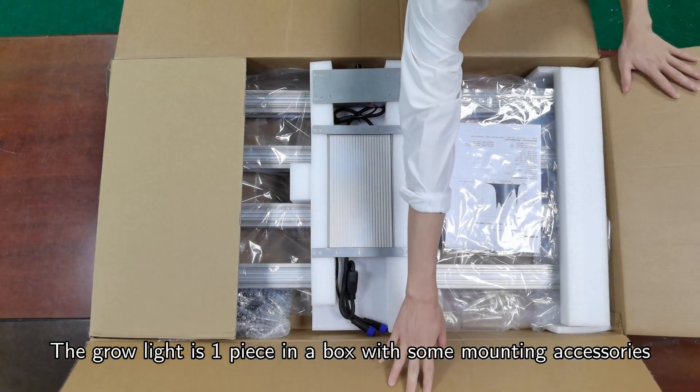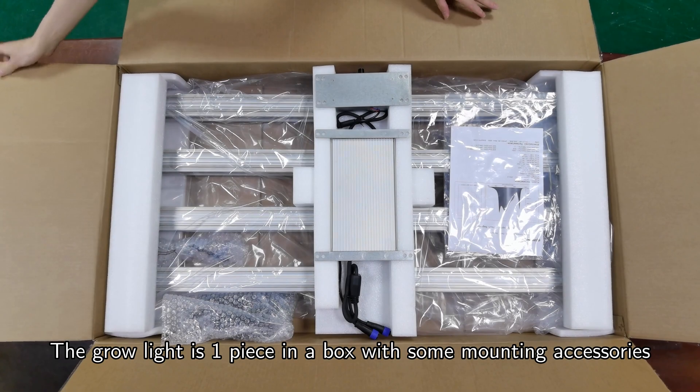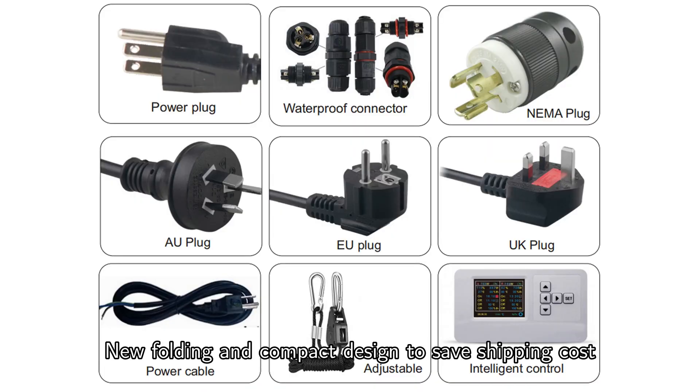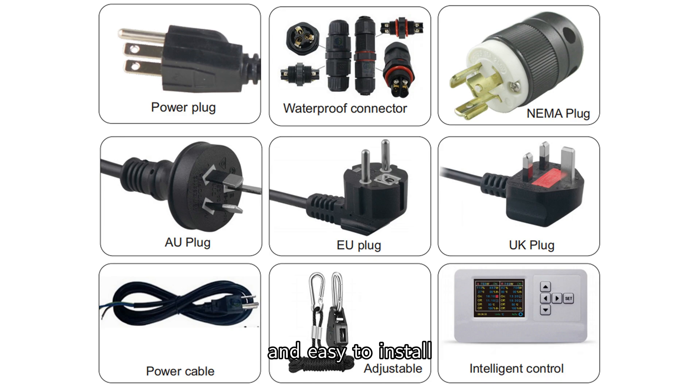Packing information: the grow light comes one piece per box with mounting accessories. Different types of plugs are available for different countries. The new folding and compact design saves shipping costs and is easy to install.